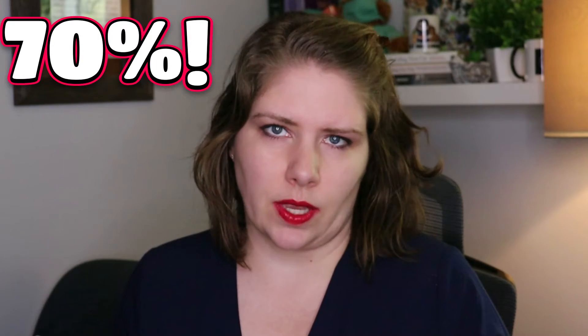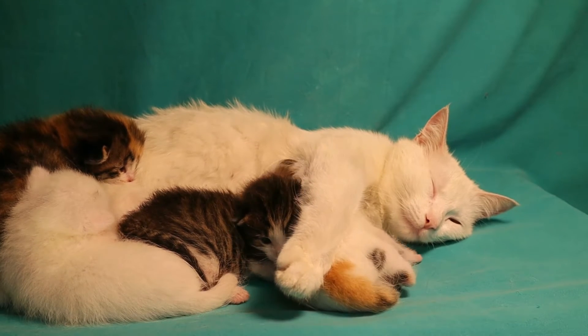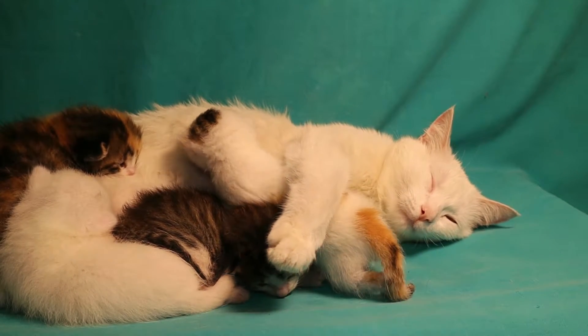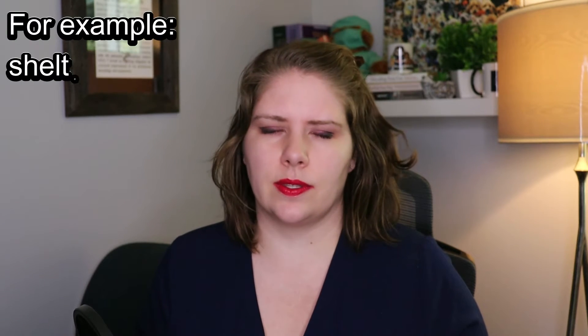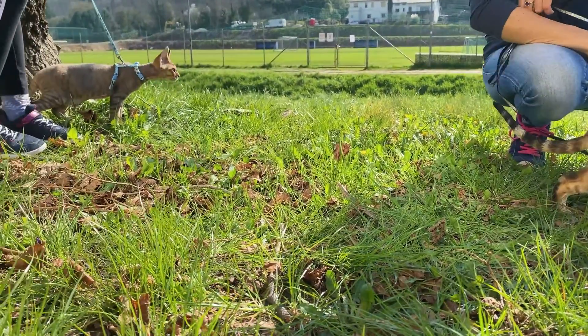FIP is most commonly seen in young cats — approximately 70 percent of cases are diagnosed in cats that are a year and a half of age or younger. The most common form of transmission is from a queen to her kittens, often between five and eight weeks of age. Cats housed in high-density situations are more susceptible, and purebred cats as well as male cats may also be more likely to develop FIP.